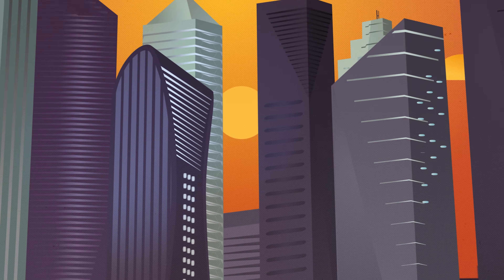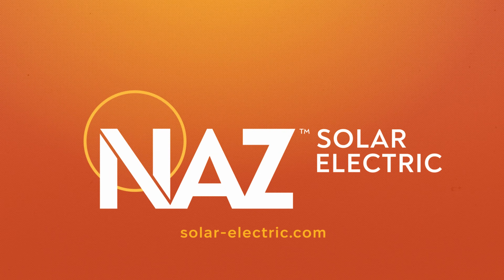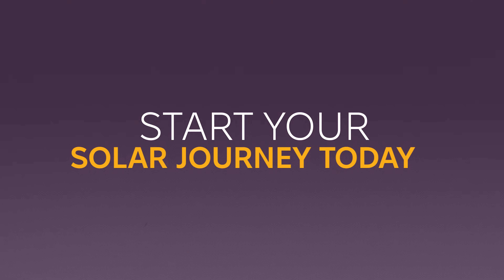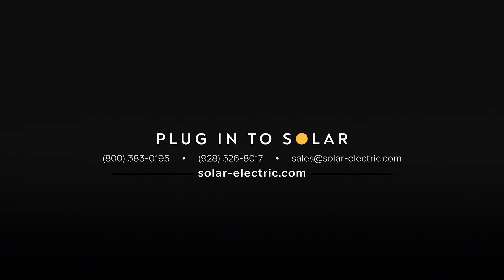Want to learn more or see how solar can work for you? Check out our other videos or get in touch with us today. At Nas Solar Electric, we're here to help you make informed decisions about solar energy — this series is designed to help you get started. If you have any additional questions, feel free to reach out. Our sales team and customer service representatives are available by phone, email, or website chat to guide you.